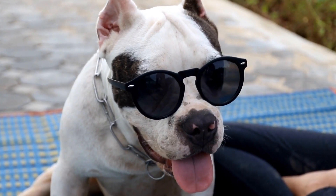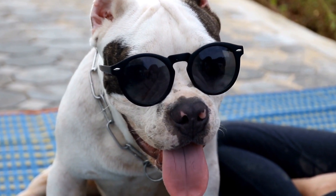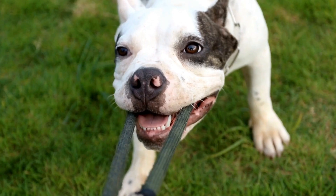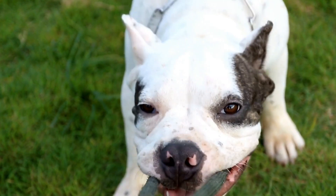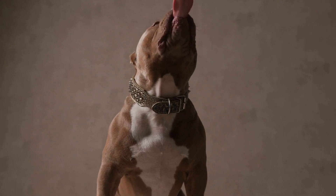Teach your dog new tricks or work on obedience commands using positive reinforcement techniques. Make the training sessions short and fun, always ending on a positive note. This will keep your dog engaged and eager to learn.